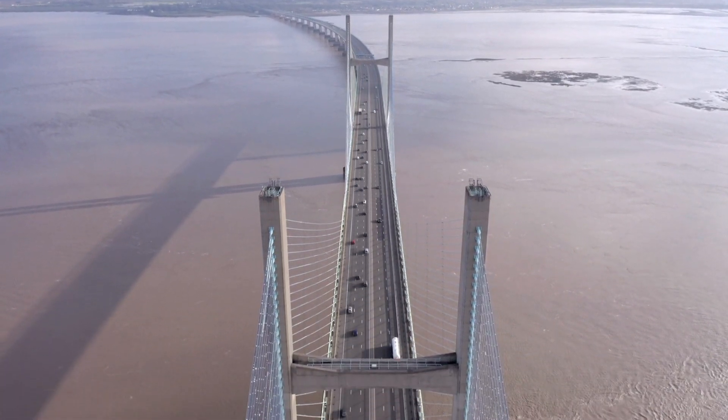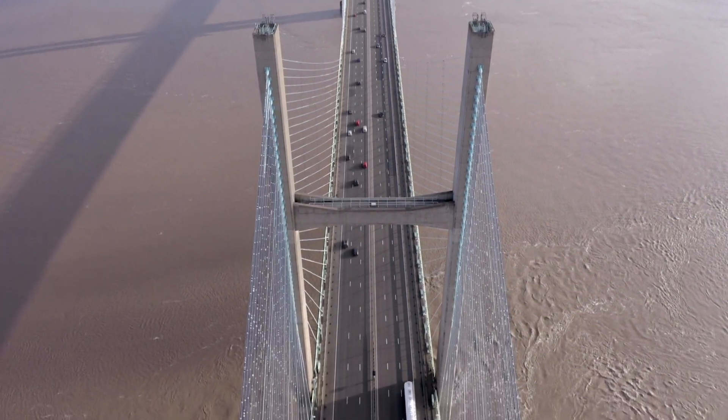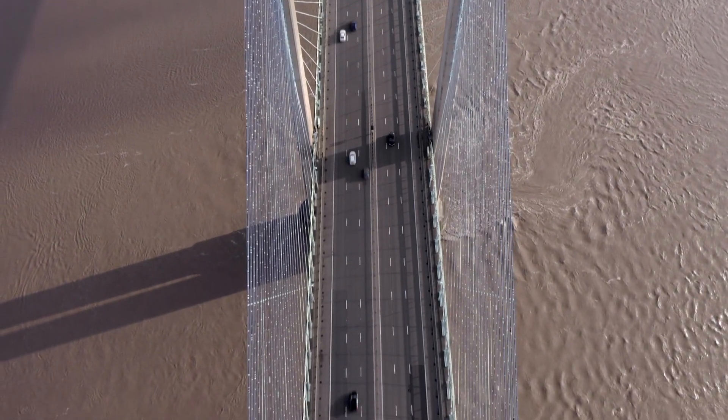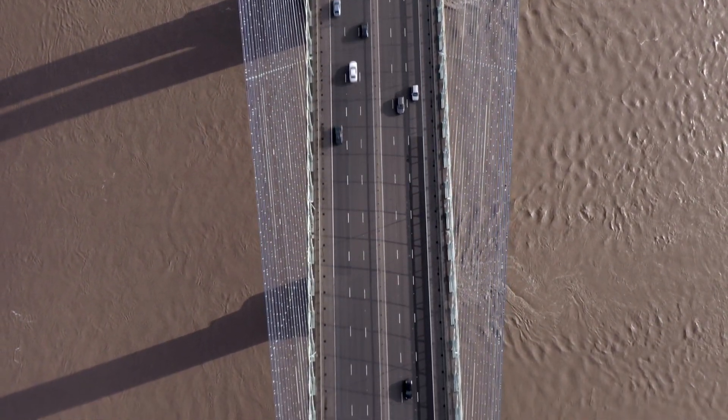With immense precision and skill, the bridge's components were assembled piece by piece, high above the estuary. The process required careful coordination, and engineers worked diligently to ensure that every element would fit perfectly into its place.